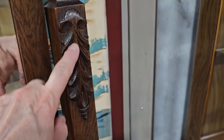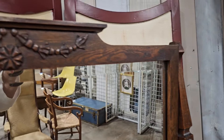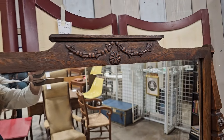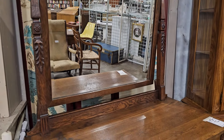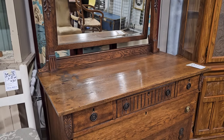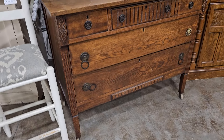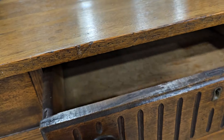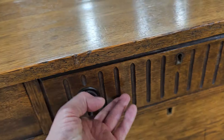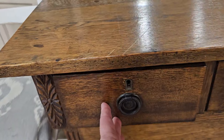Here's a vintage carved dresser with a mirror for $300. You know I'm drawn to that. Like I've said before, these would be perfect to cut a hole in the top, put a sink down in it, and make it like a powder room vanity. And it looks like those drawers were made with the old dovetail design — definitely a solid piece of furniture.